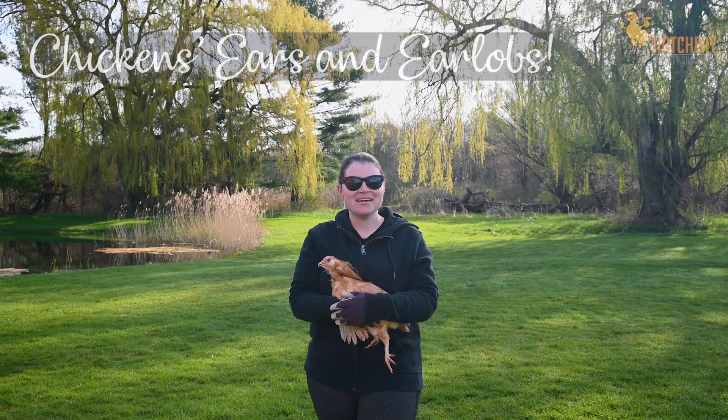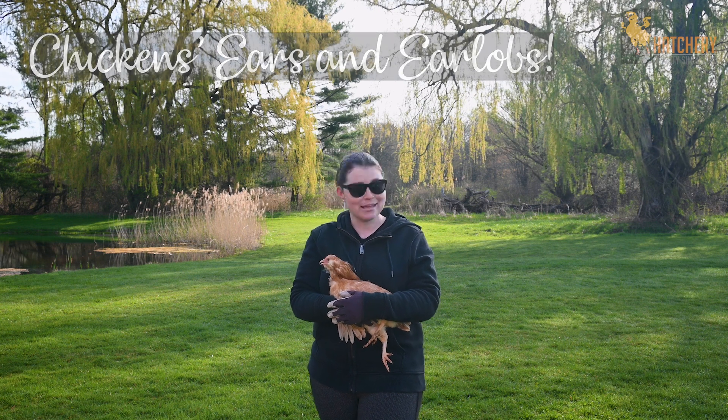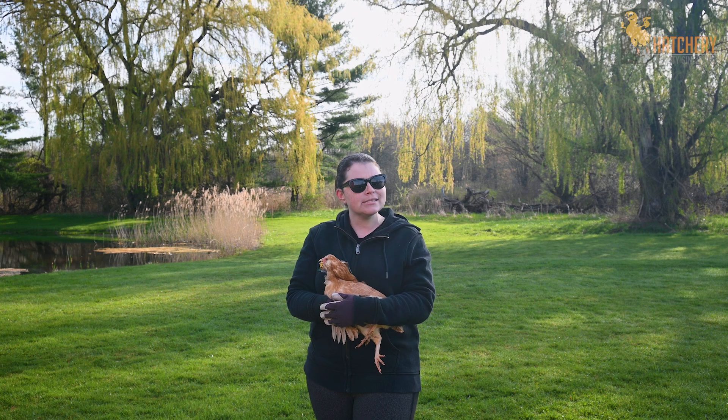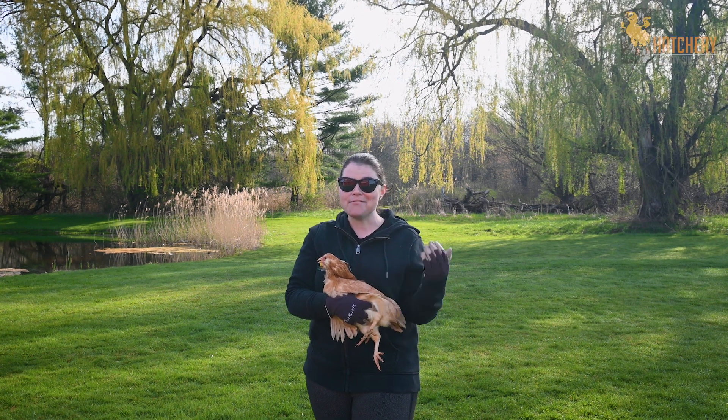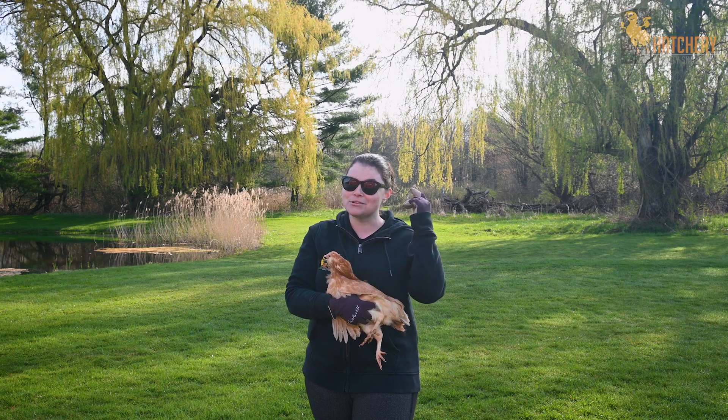Hey everyone, it's Jess from Meijer Hatchery and today I want to talk a little bit about our chickens' ears. Chickens' ears are really similar to ours except they don't have an outer ear. Although I think it'd be really funny if my muddy friend here had ears like me.